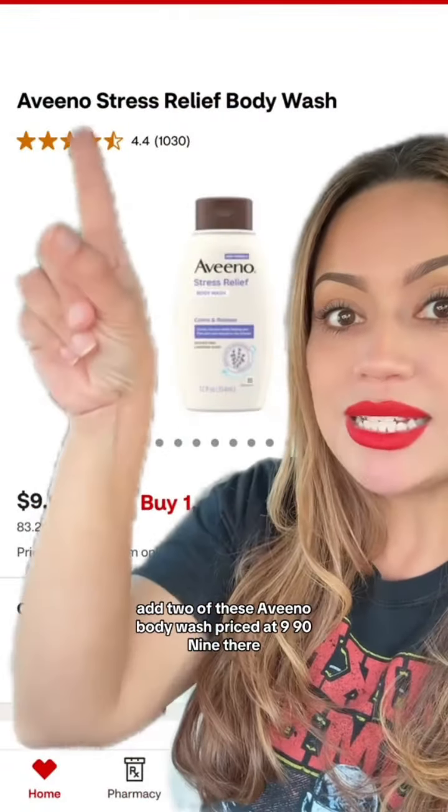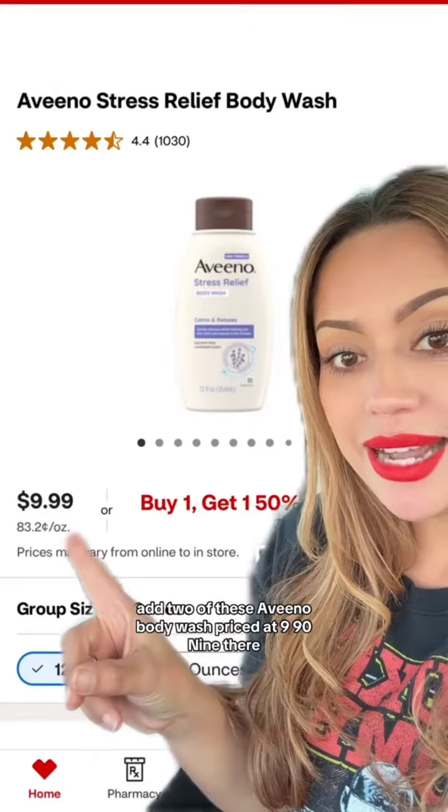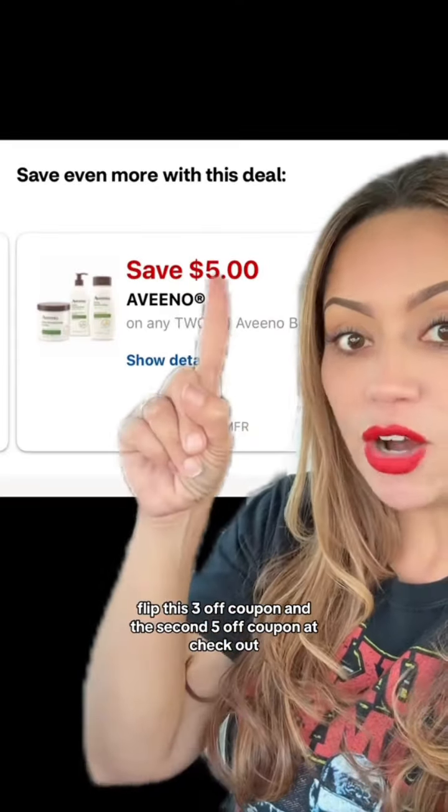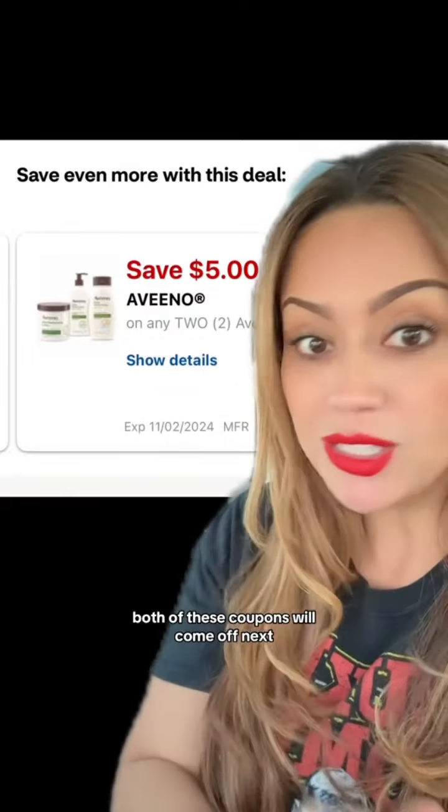In the CVS app, add two of these Aveeno Body Wash priced at $9.99. They're buy one get one 50% off. Clip this $3 off coupon and the second $5 off coupon. At checkout, both of these coupons will come off.